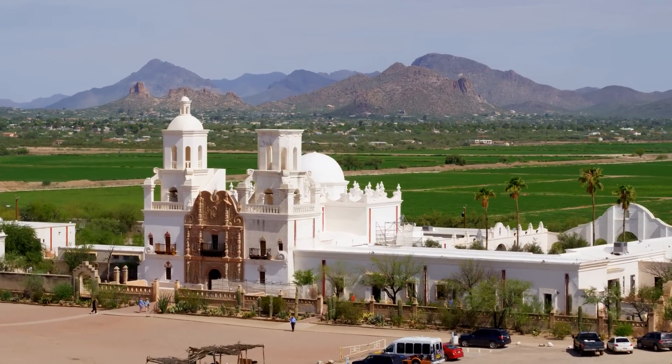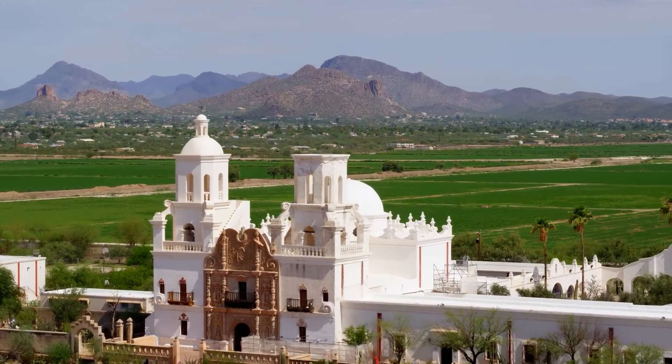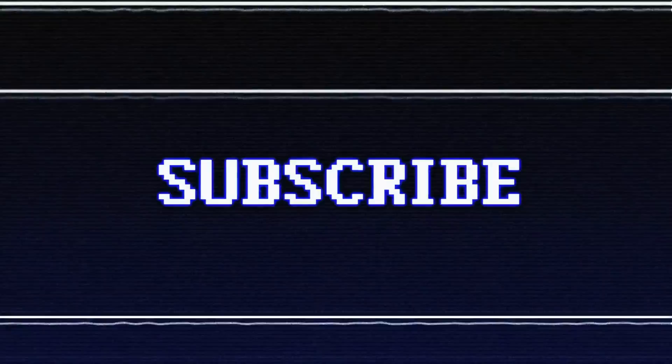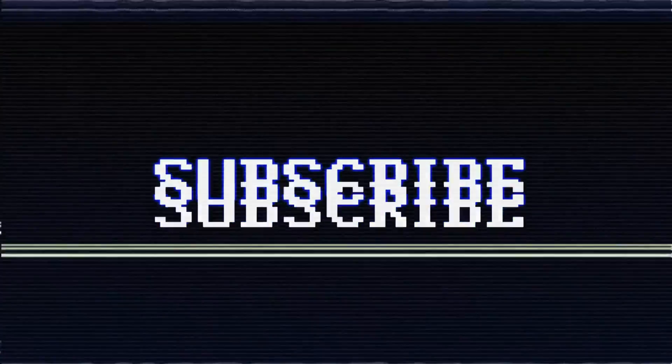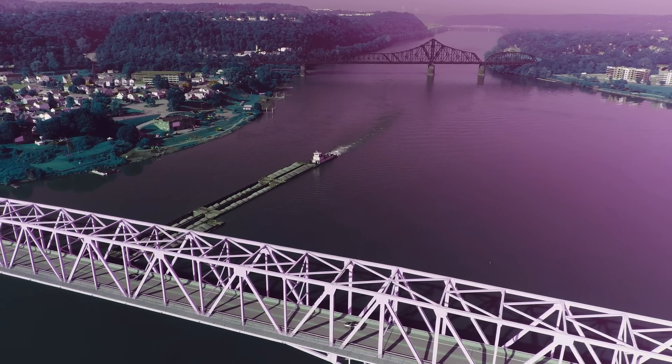So, there you have it — the arenas of the American Hockey League. And also Canada is involved. If you enjoyed the video, please consider subscribing. Thanks for watching, have a good one.